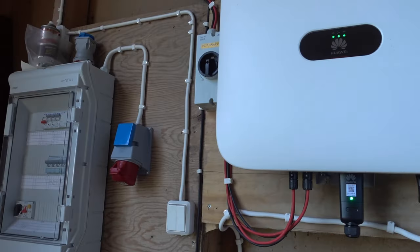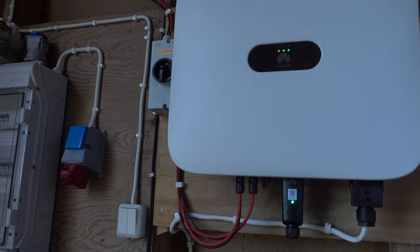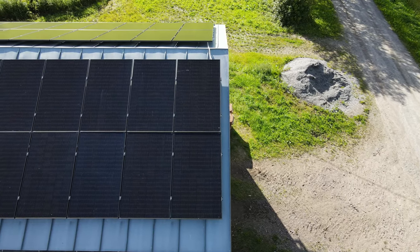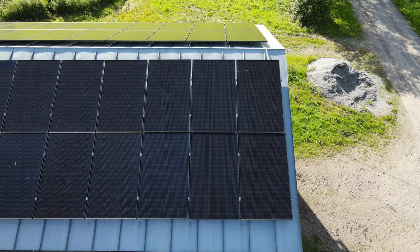Hi, I'm Dala and welcome to the second solar farm install that we have ongoing here. In this building we have a 10 kilowatt Huawei Sun 2000 inverter, and up on the roof we have 15 kilowatts of panels. So this is a big boy install.